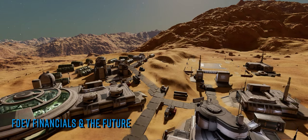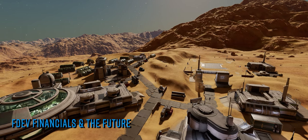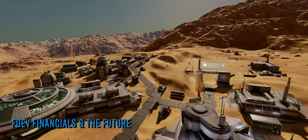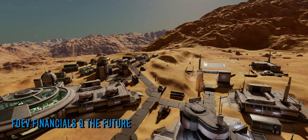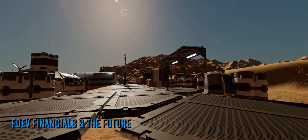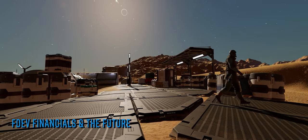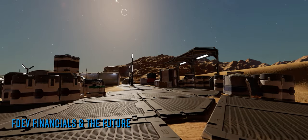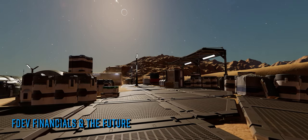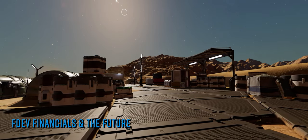Frontier Developments released their annual report last week, which always makes for interesting reading. I'll preface this by saying we are not proficient financial analysts, but we do have some basic understanding of these types of reports. We're going to focus on two important key performance indicators, both of which have gone down this year. The first is EBITDA — Earnings Before Interest, Taxes, Depreciation and Amortisation. Pretty thrilling stuff.